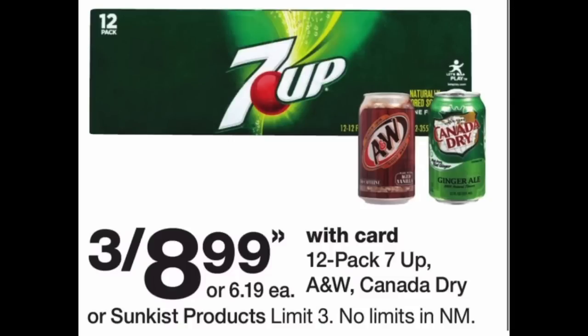Next we have the soda deal — 7-Up, A&W Root Beer, Canada Dry, and Sun Kiss are on sale three for $8.99 for the 12-packs. Grab three and you'll pay $8.99, making each one just $2.99. Check Ibotta too because sometimes we get rebates for these soda brands — even 25 or 50 cents per case makes it an even better deal. Whenever you need soda for a party or just to have on hand, this is much cheaper than Walmart or Target, so grab what you want when it's on sale.